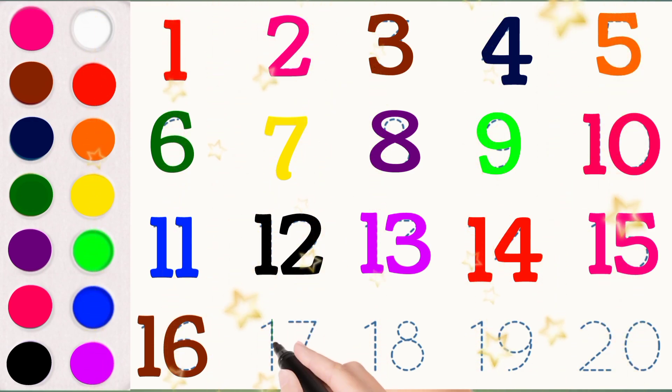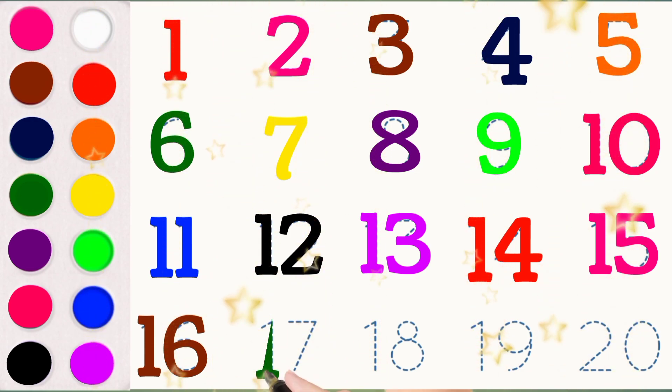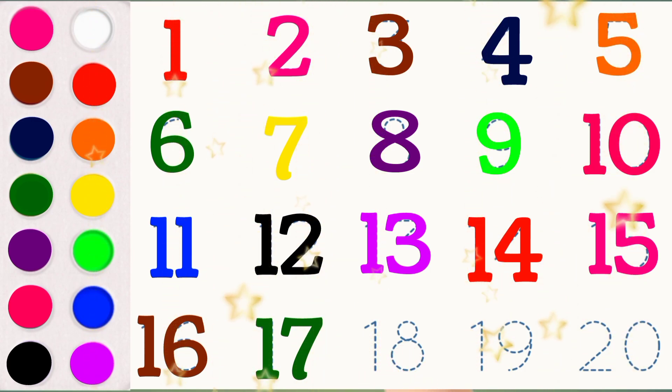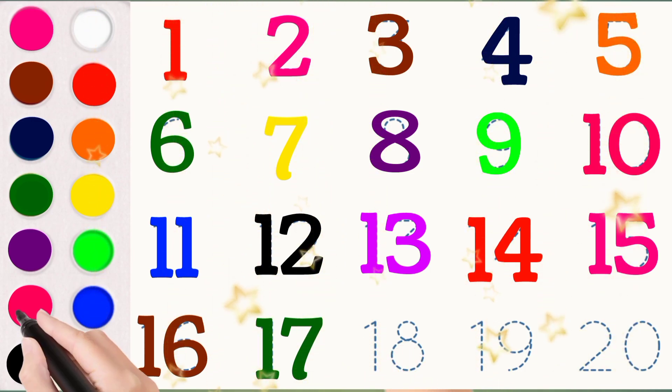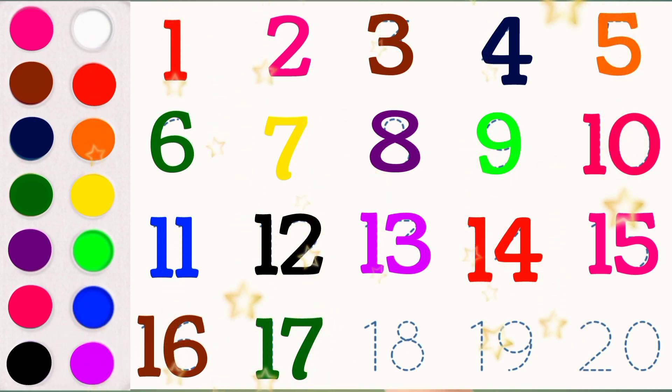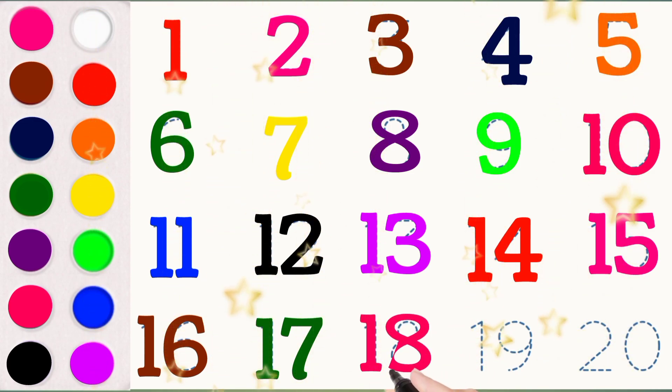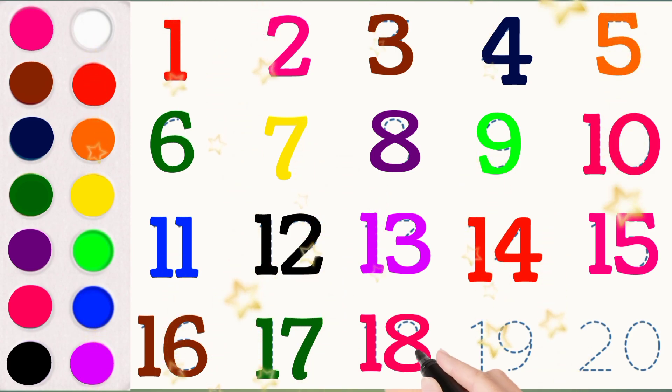17 S E V E N T E E N 17. 18 E I G H T E E N 18.